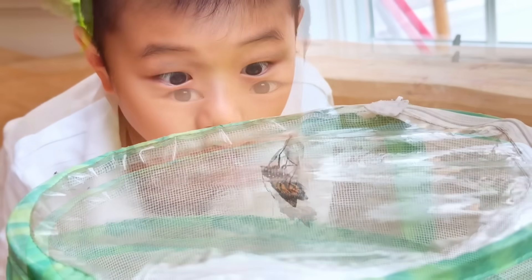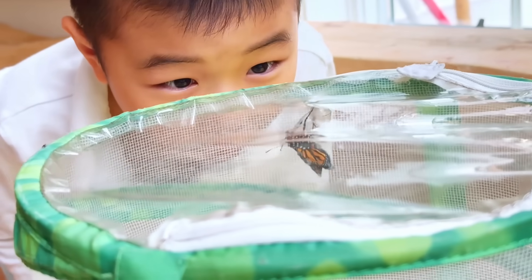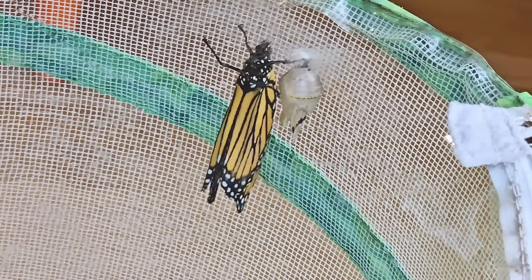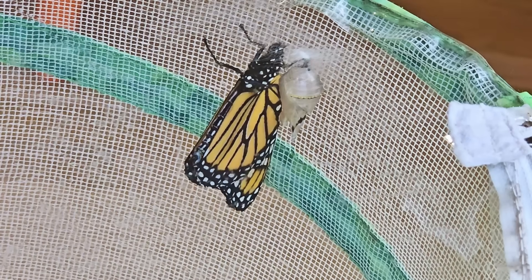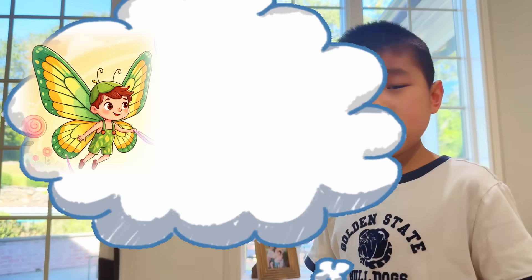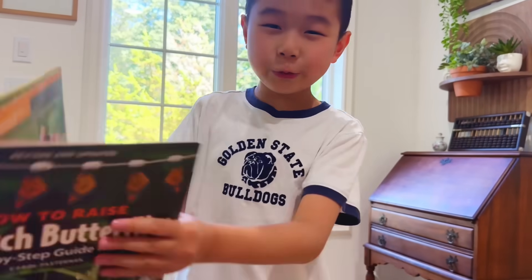Look, guys! When a butterfly first comes out of a pupa, its wings are completely crumpled. Let's give Buttercup some time to spread his wings. What gender do you think this butterfly is — is it a boy or is it a girl? Let me look at my trusty butterfly guide.